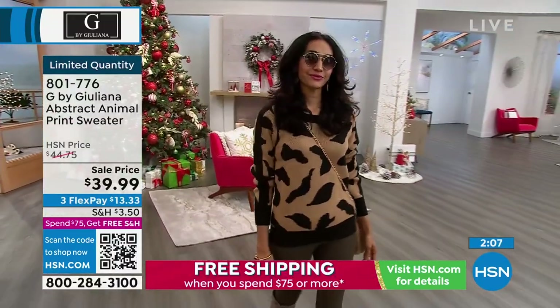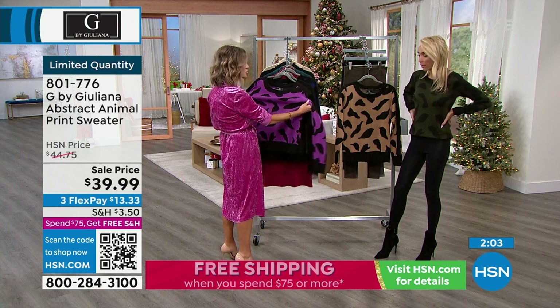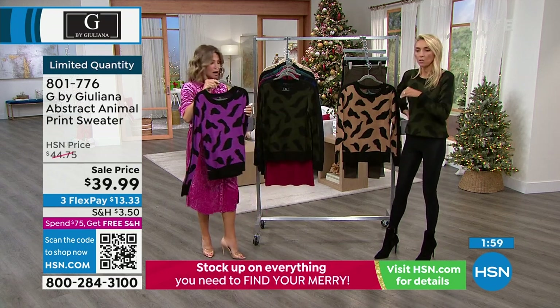So just choose your color before these sell out. Is this part of your black label? Is that why it's this soft? No, it's not even our black label. Look — $39.99. Wow. This is such a great sweater, I can't stress it enough.